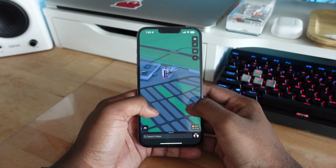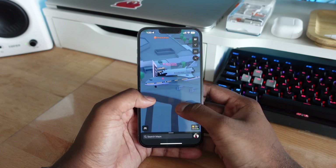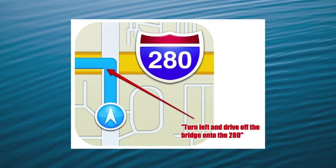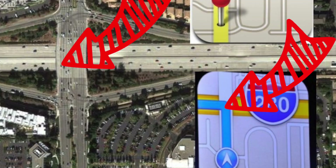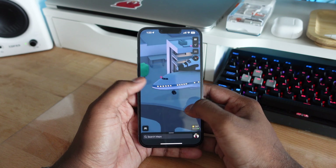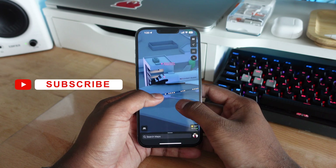Apple has come a long way since it first introduced its very own Maps application. When Apple launched Maps back in iOS 6, the icon pretty much told users to take a left into a highway from an overpass. It's fair to say Apple Maps wasn't very well liked by the masses at launch, but since then Apple has truly come a long way with its Maps application.